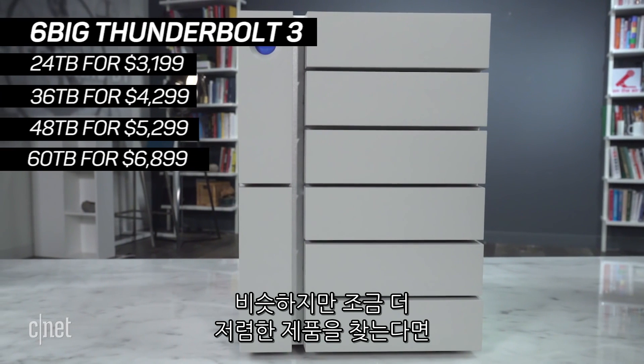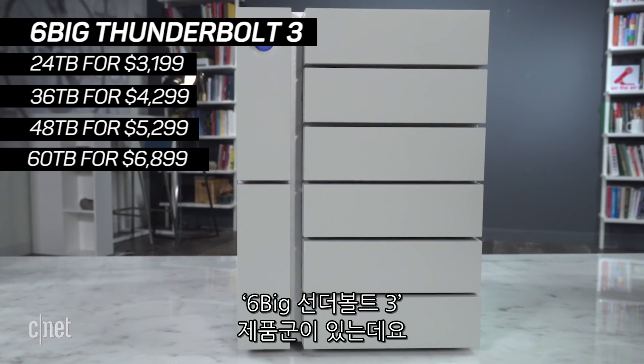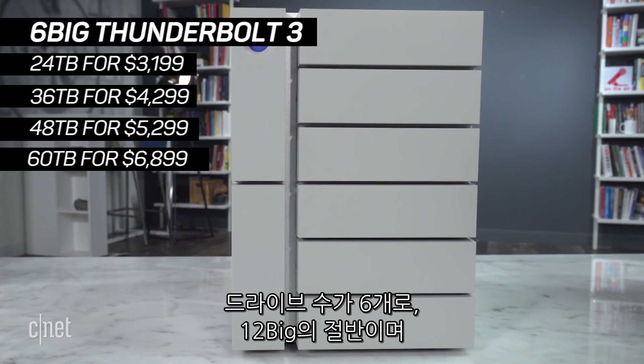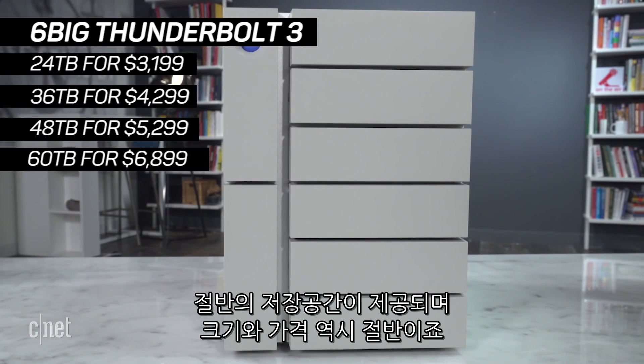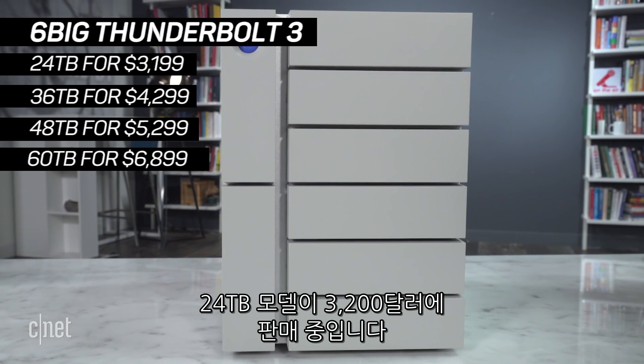Now if you want something similar but more affordable, there is this six Big Thunderbolt 3 system right here. It's basically half of the 12 Big — half the amount of drives, half the capacity, half the physical size, and half the price, starting at $3,200 for 24TB.